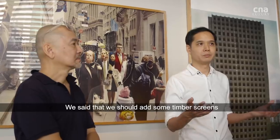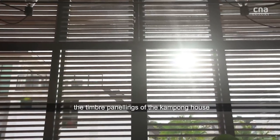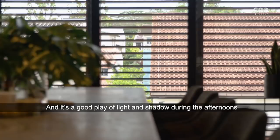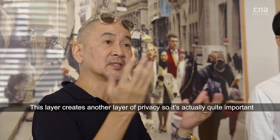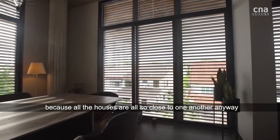We said we should add some timber screens on the exterior to mimic that kind of timber shutters — the timber panelling of the kampong house. It turned out really well. There's a good play of light and shadow during the afternoons. This layer also creates another layer of privacy, which is quite important because all the houses are so close to each other anyway.